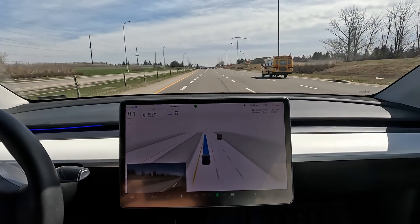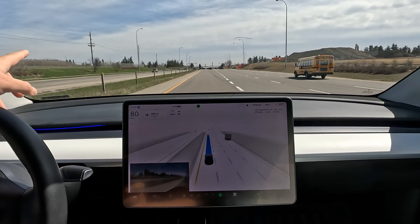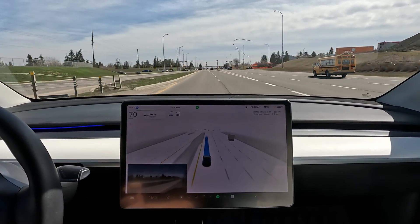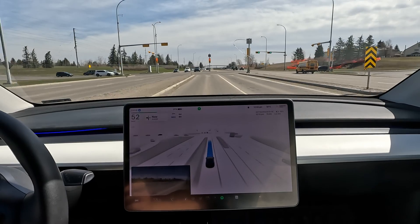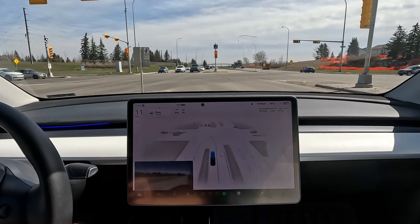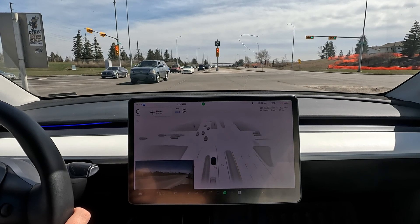We often get indecisiveness at the two left-turning lanes, but this time it's pretty much head-on in one of the lanes. I really like that — hopefully that's an improvement we'll see consistently and not just a one-off. It's come to a stop here.